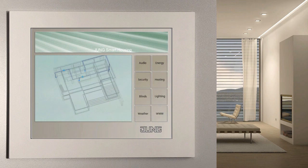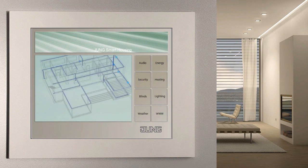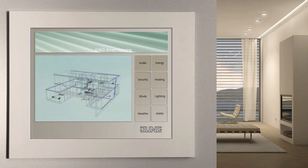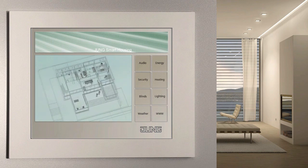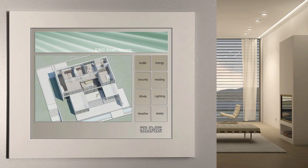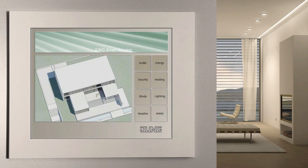The central functions of your house can be controlled and visualized without any problems via the control panels installed in the individual rooms. With the intelligent facility pilot software — a bundle of Windows applications with a standard operator interface — this type of control is also possible via any PC.